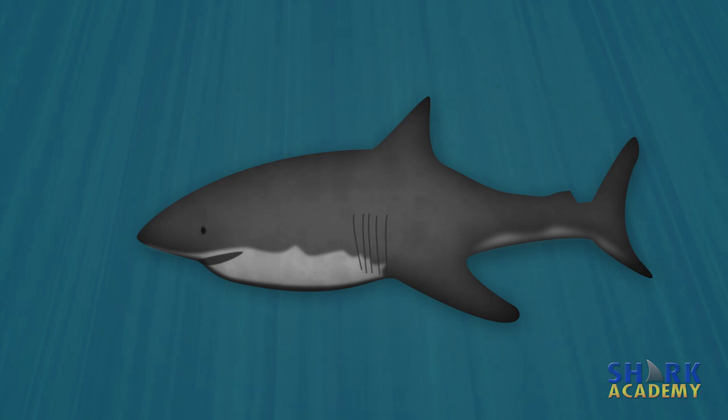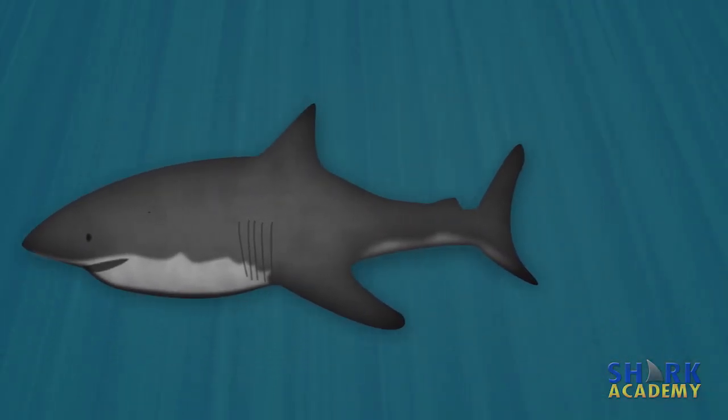You never know it by looking at them, but sharks have ears. Not that kind of ear. Shark ears are internal. Only a tiny little hole is visible externally, and if you didn't know it was there, you'd probably never even see it.